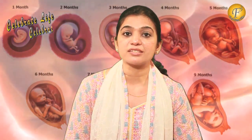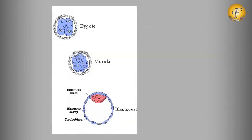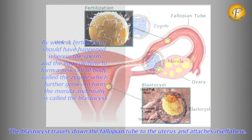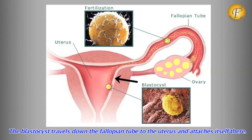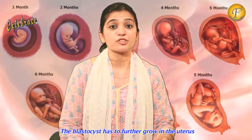By now we are hopeful that the healthy sperm must have penetrated the egg that you released and fertilization must have taken place, wherein the zygote, which turned into a morula and then into a blastocyst, must have travelled down the fallopian tubes to the uterus and attached itself there. Now this bundle of cells known as the blastocyst has to further grow.